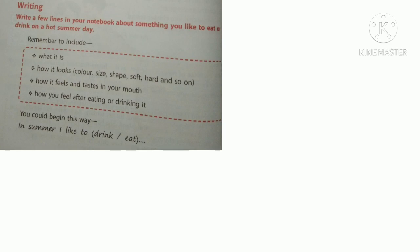Page number 52 also includes a writing section. Write a few lines in your notebook about something you like to eat or drink on a hot summer day. Remember to include what it is, how it looks — color, size, shape — how it feels and tastes in your mouth, and how you feel after eating or drinking it. You could begin: 'In summer, I like to drink or eat...' This is your assignment — write your own answers on the back side of your English notebook.